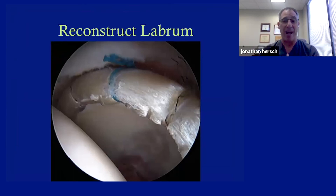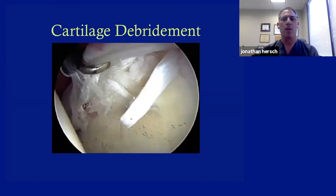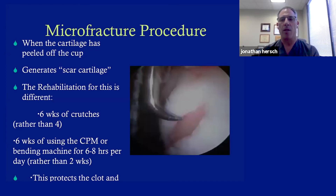Sometimes the patient comes in and the labrum is absolutely destroyed — they've had one or two previous arthroscopy attempts that didn't work. In that case, we do a reconstruction: that piece of tissue with sutures wrapped around it is actually a cadaver tendon, so we can make you a new labrum and reform your suction seal if you don't have enough tissue to repair. For the cartilage, we clean it up to assess the damage, and sometimes we have to do a microfracture — puncturing holes in the bare bone to get bleeding, allowing stem cells from the bone marrow to enter the defect and form a scar cartilage.